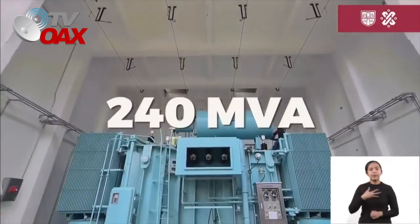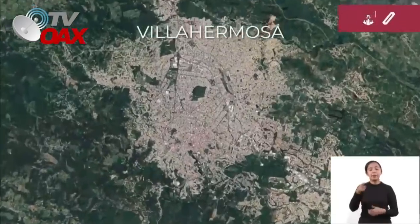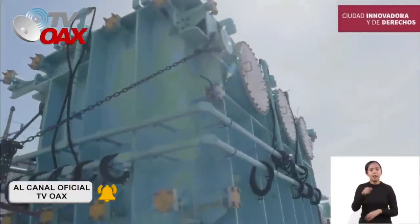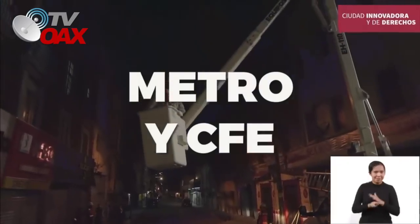Cuenta con una subestación eléctrica de potencia 240 MVAs, capaz de alimentar una ciudad como Villahermosa. Su realización únicamente es posible en costo y tiempo gracias a la colaboración entre dos empresas comprometidas con México: Metro y CFE.